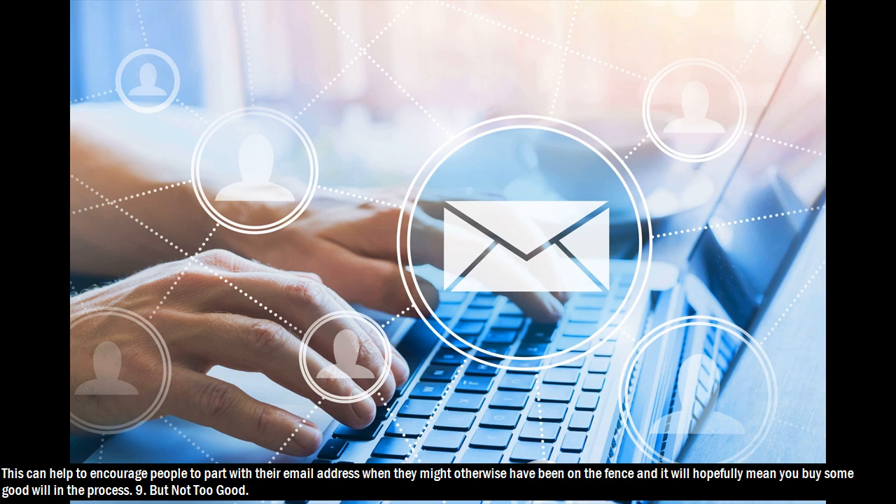This can help to encourage people to part with their email address when they might otherwise have been on the fence, and it will hopefully mean you buy some goodwill in the process.